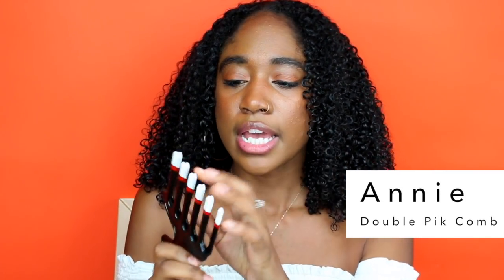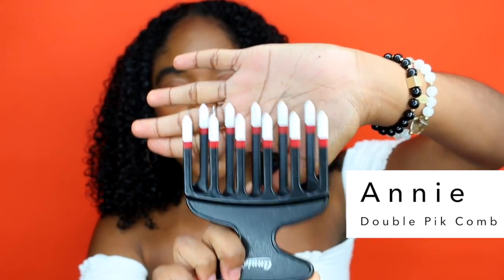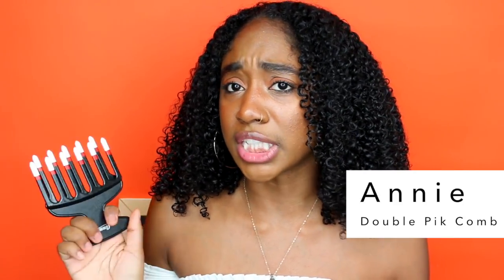Now I'm just going to pick my hair as I always do. For those who always ask, it's the Annie double-row pick — it has two rows, it's plastic, and it doesn't have super sharp bristles, so it's gentle on my hair without creating frizz. Here are the final results — I didn't pick it too much because I want my hair to stay defined. I have lots of definition, not a huge amount of volume. This created a pretty good gel cast, so I wasn't able to pick it too much. I'm really happy with the result.